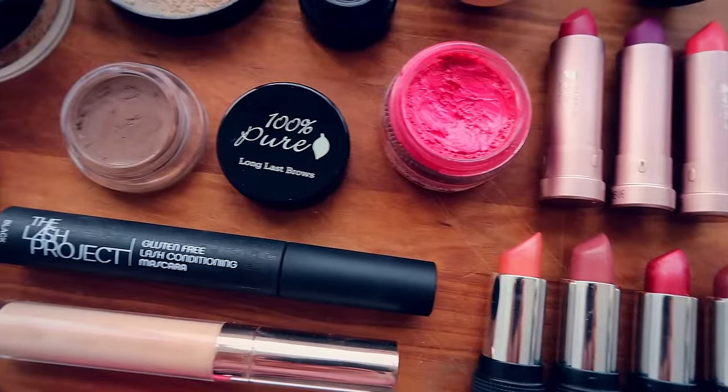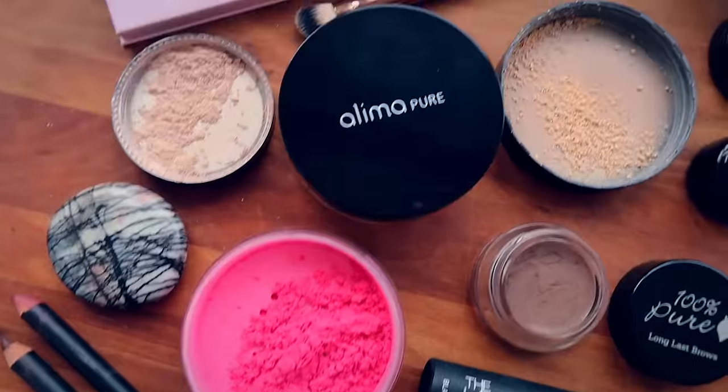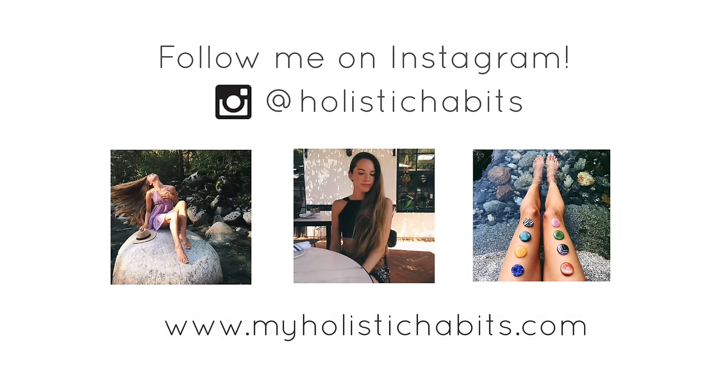So that is my natural and organic makeup collection! I hope you guys love the products as much as I do. Thank you so much for watching — I love you guys, and I will see you in my next video. Bye!